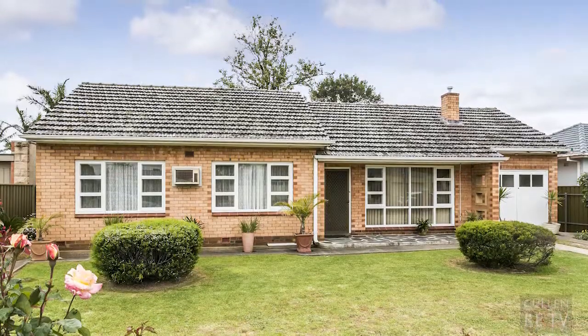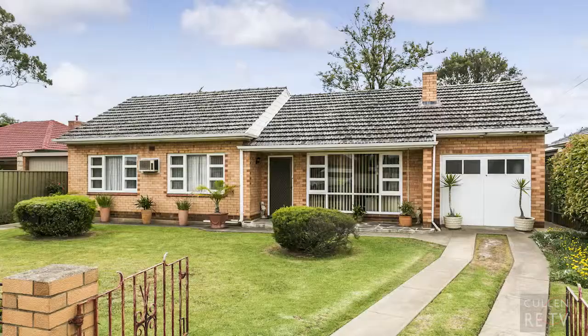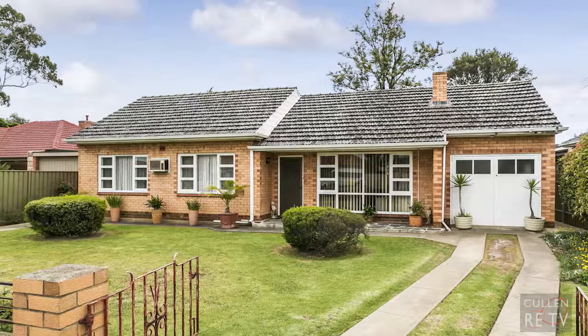This immaculately presented solid brick-built home has come onto the market for the first time in 25 years. It's beautifully presented throughout, has a lovely north-facing rear garden, and would really make the ideal family home.